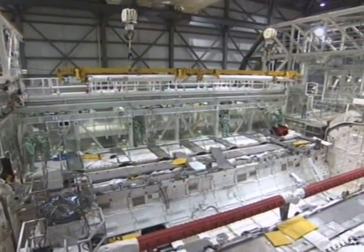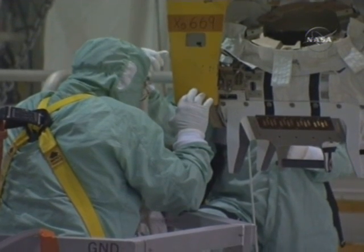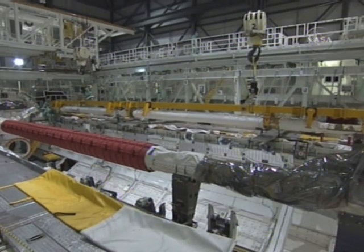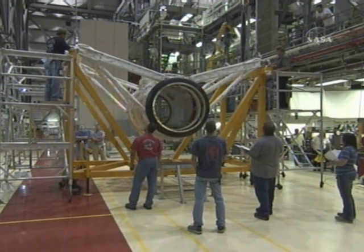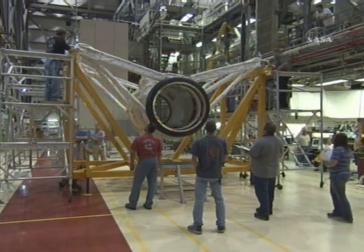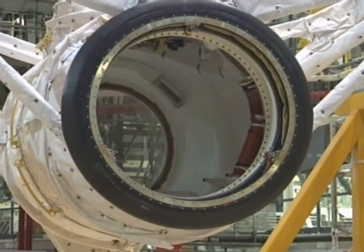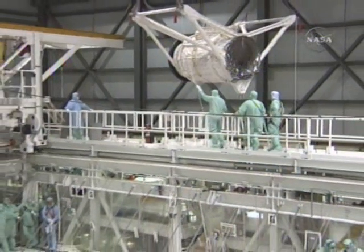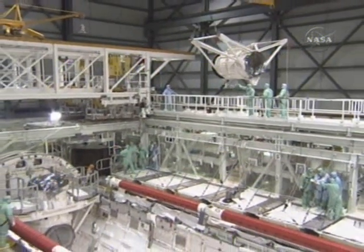On the port side of the vehicle, you can see the remote RMS system that's already installed. And again, in the transfer aisle of the Orbiter Processing Facility, you can see the tunnel adapter as it goes up and over into the cargo bay to the airlock. This is a spacer used between the airlock of the orbiter and the space hub that we're flying on this flight.